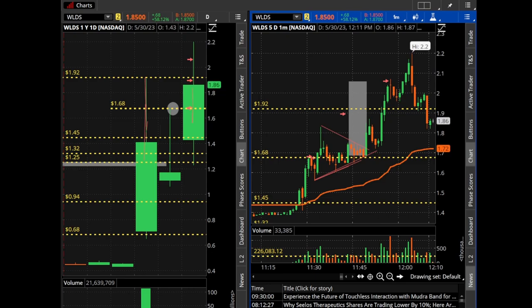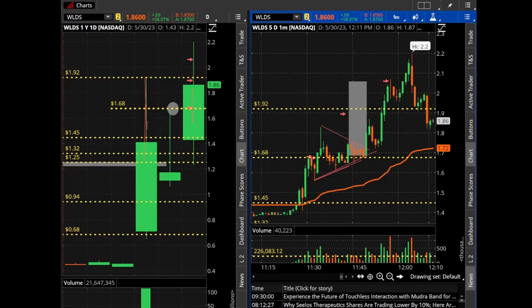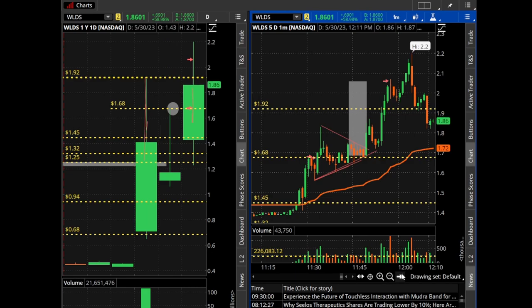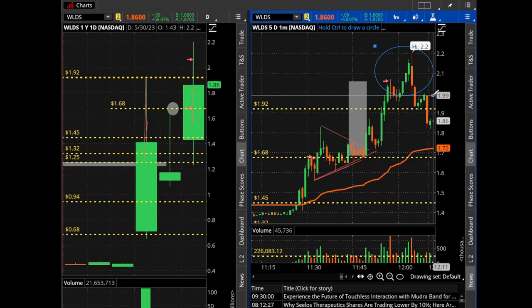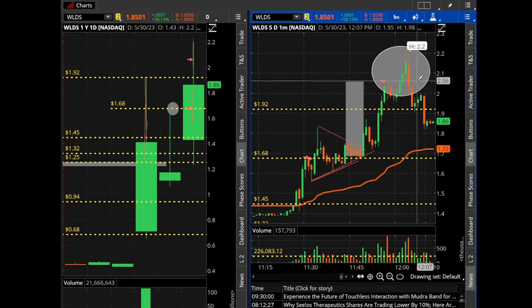You've got to be in the Discord, got to be in the chat room, got to listen and study to make this kind of money trading micro-cap securities. This was a great trade — we squeezed over the daily high of $1.92 and squeezed the shorts out. This is where you take profit because the shorts are likely covering. You buy when it breaks yesterday's high at $1.67 and you sell right where the shorts are covering, around $2.00.